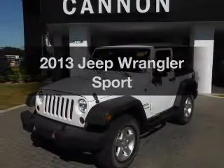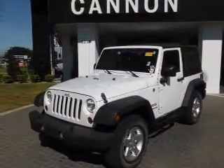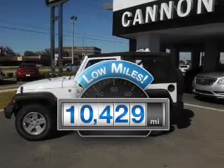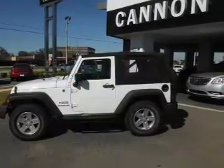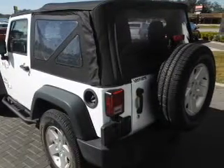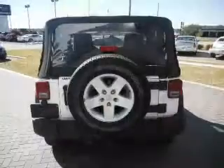Presenting the 2013 Jeep Wrangler. This is the set of wheels you've been looking for. With low miles, this automobile will take you far and get you where you want to go. With a solid six-cylinder engine, the powertrain includes four-wheel drive connected to a manual transmission that will keep you in touch with your vehicle.